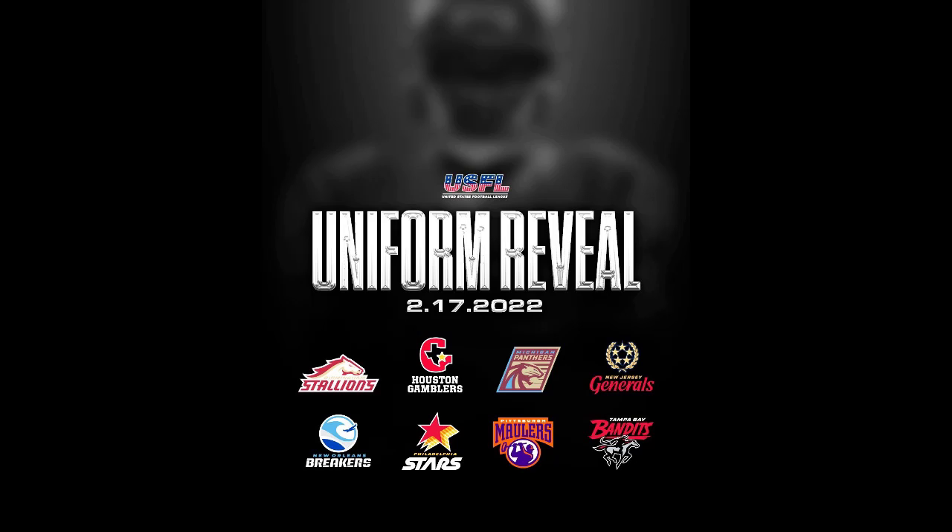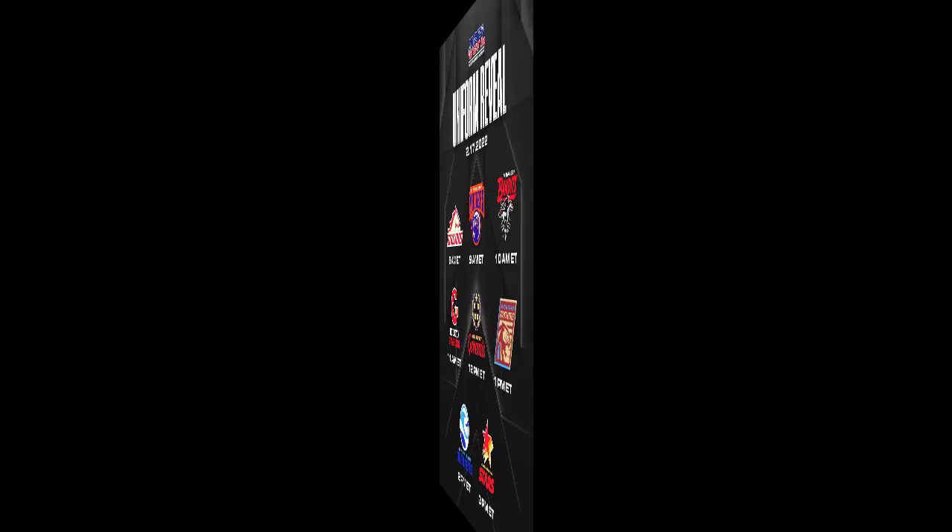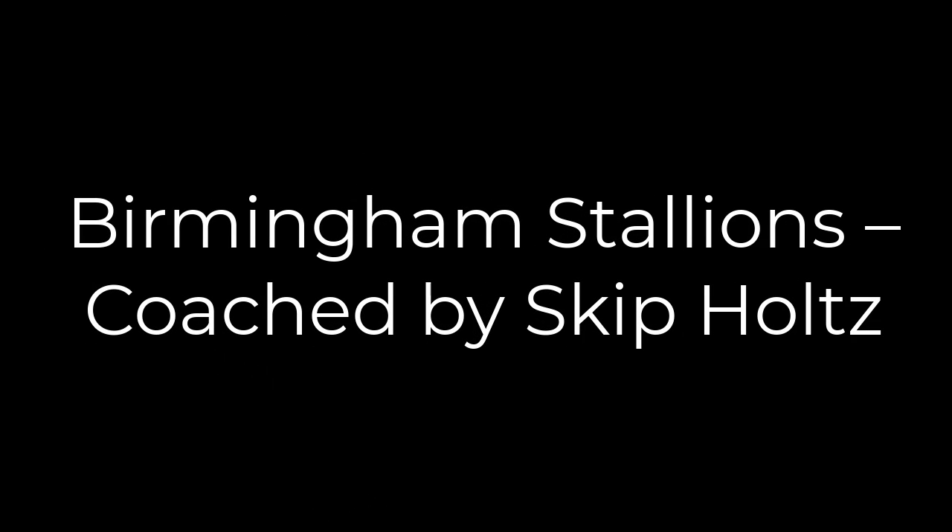We are less than 60 days away from the USFL kickoff. Today, the USFL revealed its uniforms — home jerseys, away jerseys, helmets, the whole deal. Make sure you smash that like button and let's get started with the first team on the list.